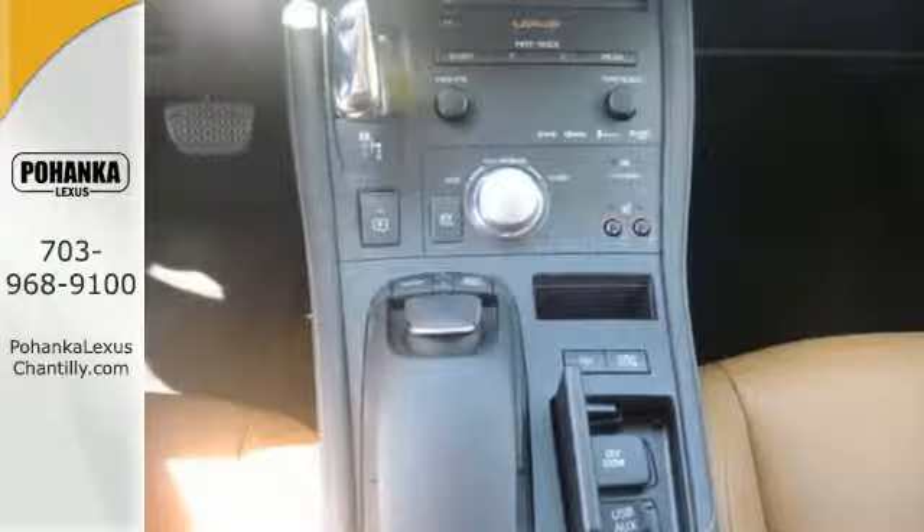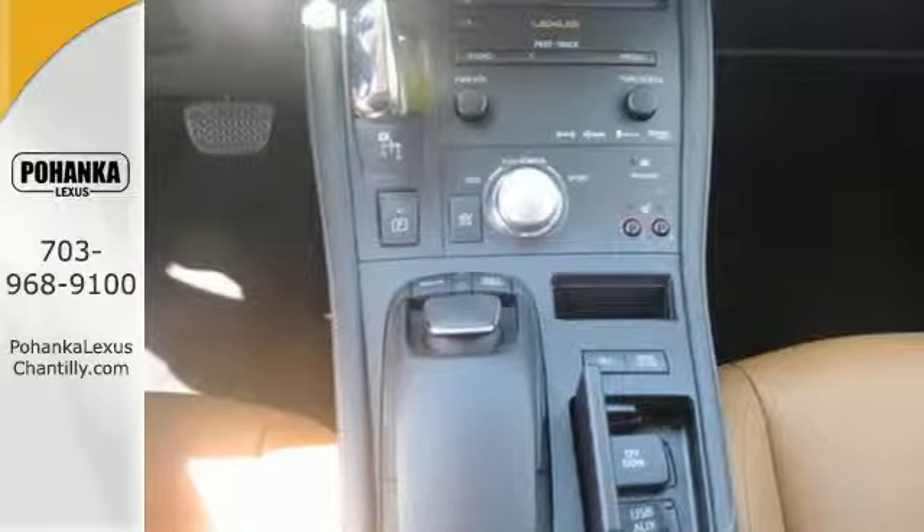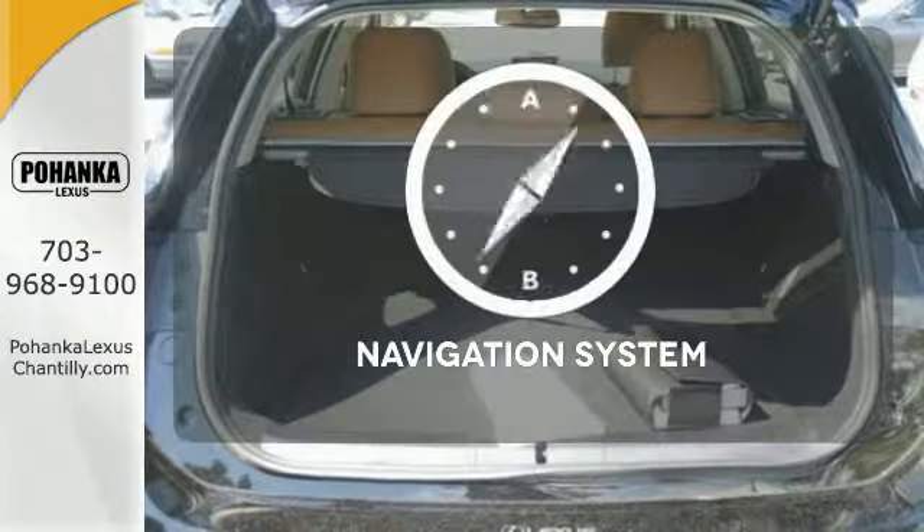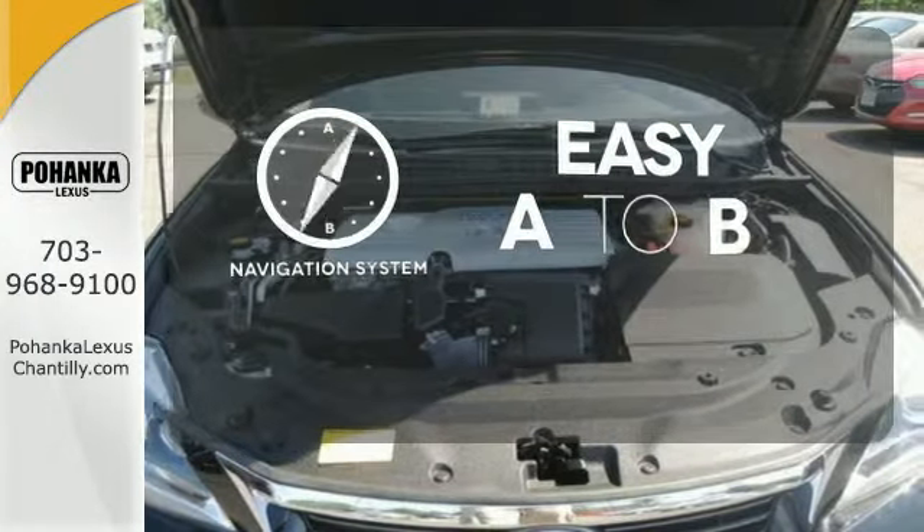The alloy wheels, Bluetooth wireless, and multi-function steering wheel contribute to a drive that is both efficient and evocative. Feel confident getting from point A to point B with the navigation system.